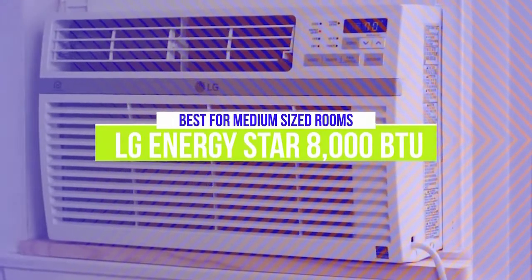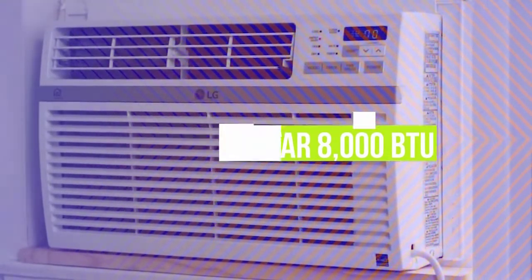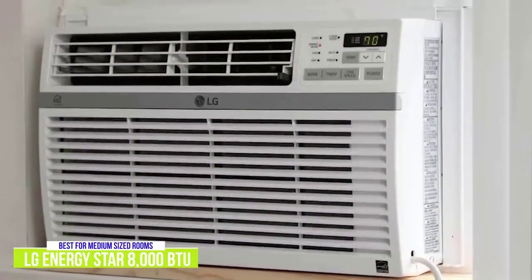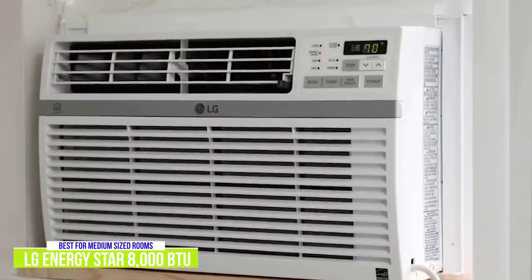The fourth product on our list is the LG Energy Star 8000 BTU Window Air Conditioner. This is our best air conditioner for medium-sized rooms. If you're looking for an air conditioner with a bit more cooling power, I recommend the LG Energy Star 8000 BTU Window Air Conditioner. At about $340, it's an affordable air conditioner capable of cooling medium-sized rooms.